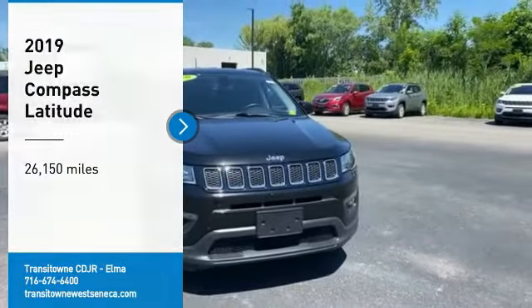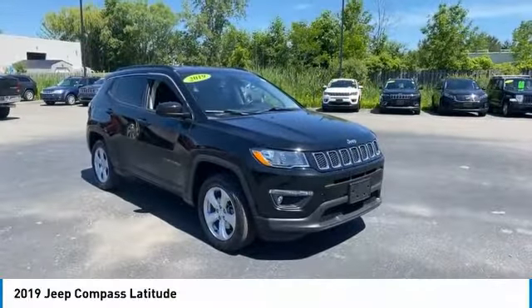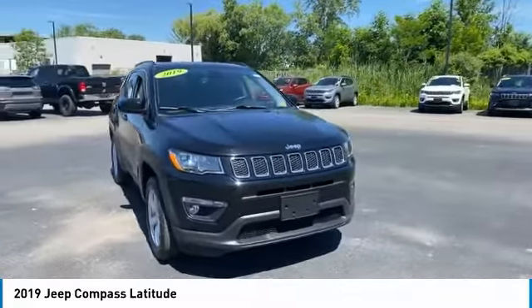Come test drive the 2019 Compass. The Jeep Compass has a solid, sophisticated 16-valve engine.